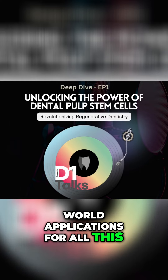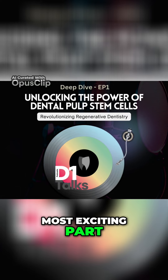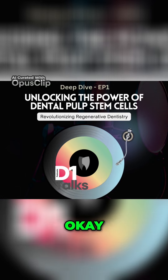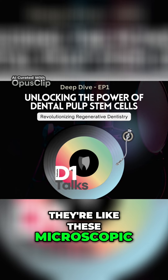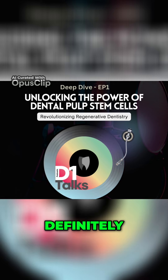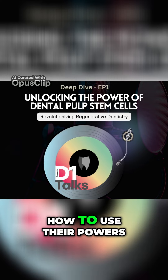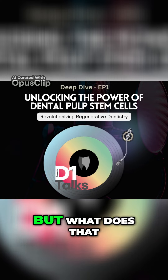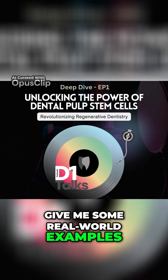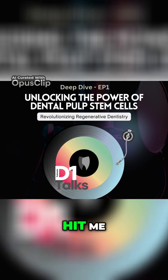What are the real-world applications for all this? That is the million-dollar question. And I think the most exciting part — this goes way beyond just fixing teeth. So DPSCs, they're like these microscopic, regenerative superheroes, right? Superheroes in the making, definitely. And we're getting closer to figuring out how to guide them, how to use their powers, so to speak. Get ready for a wild ride through the human body, DPSC style.